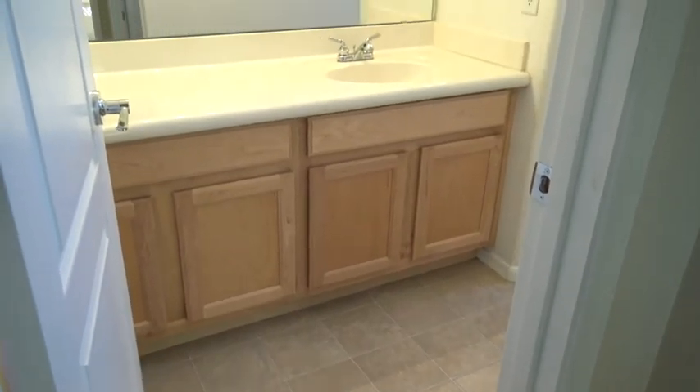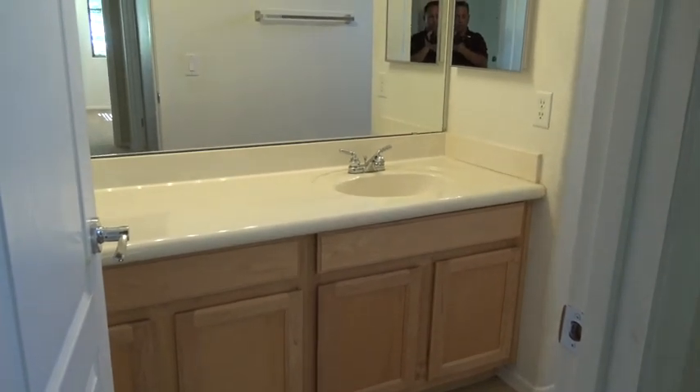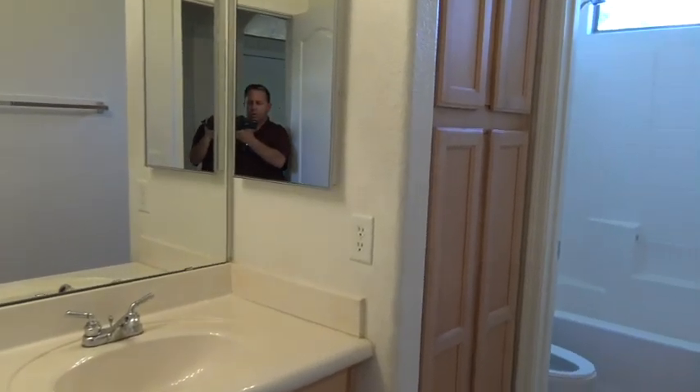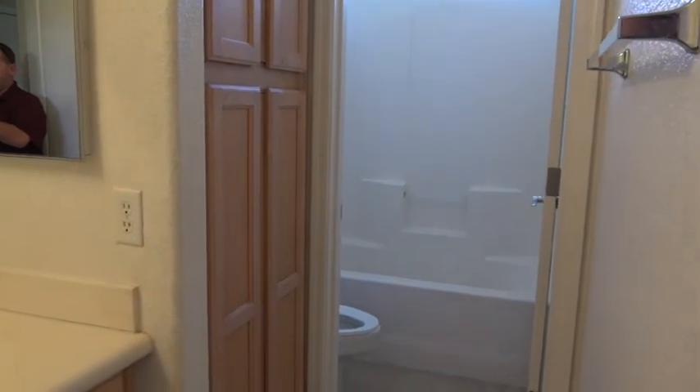So here's your guest bathroom. You've got just a single sink — there would have been room for double sinks. Medicine cabinet. As we step inside here, there's the linen closet, and the bathtub, and the shower.